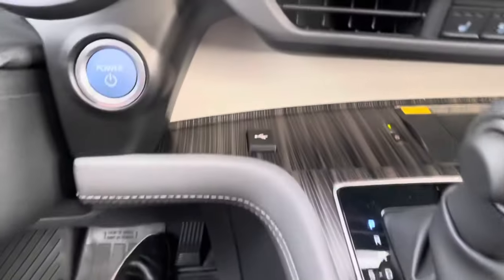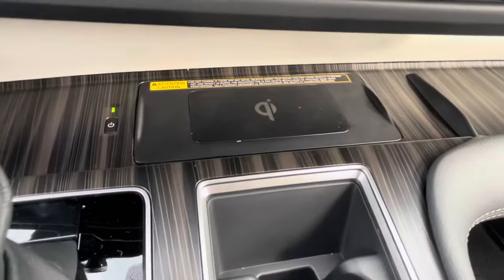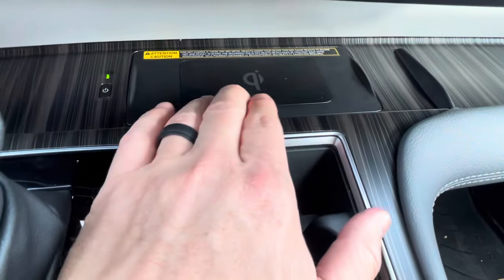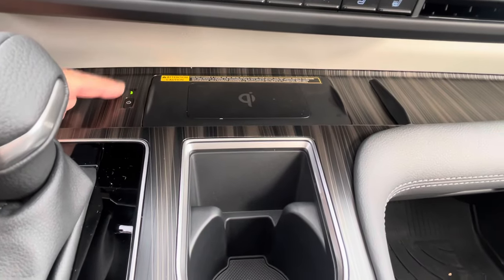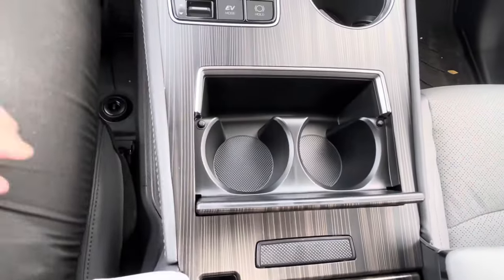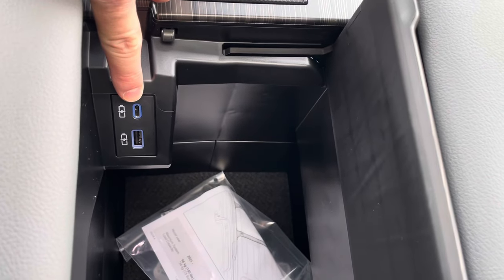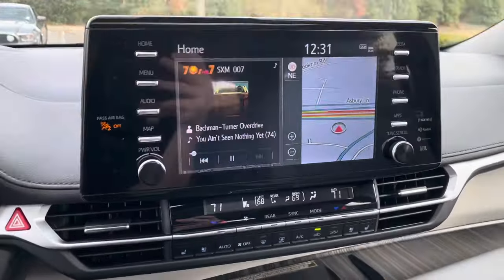Down here there's a USB charger for your phone. This is a Qi wireless charger — set your phone on the rubber surface and a light turns amber to confirm it's charging. You can also rest your phone upright nearby. There are a couple of cup holders, plus vertical storage that lifts up to reveal more cup space. The glove box down here has USB-C and USB chargers along with plenty of storage space.